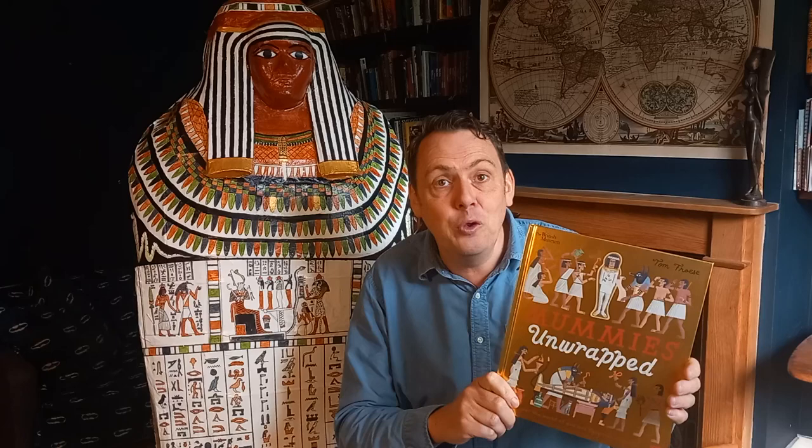This one is amazing — it came out just a year or so ago. Mummies Unwrapped by Tom Frozer, and it's full of fascinating facts about mummies and the mummification process. Absolutely gloriously illustrated as well, really great picture book that one.